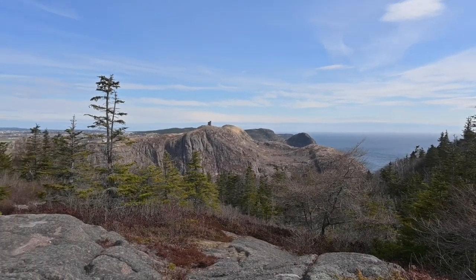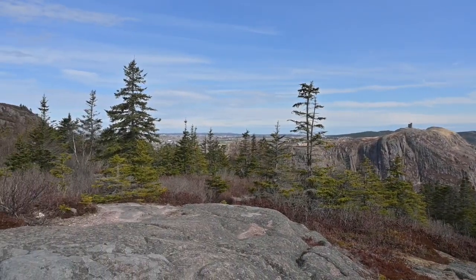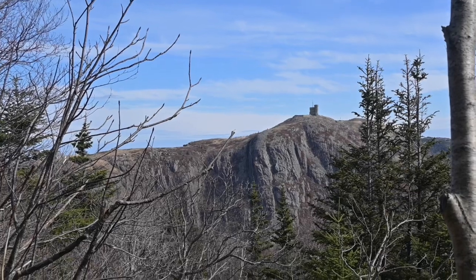Almost to the top — there's Signal Hill right over there.